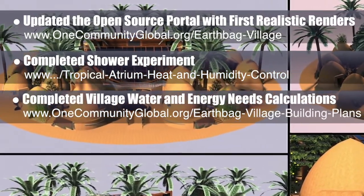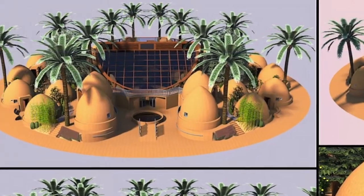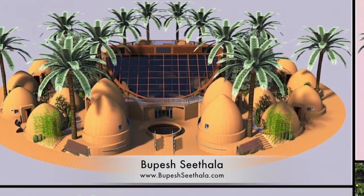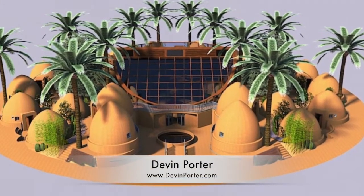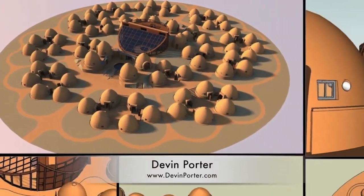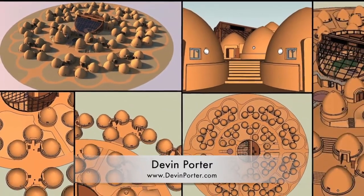All the images you see in the background — all this 3D work — is compliments of Bupesh Sithala, who put in all the plants after our team did the planting plan, and Devin Porter, who did the vast majority of the 3D work that you see here. Also, Devin Porter this last week finished the rest of the village in 3D. So here for the first time, you can see the complete layout of the earthbag village in 3D.